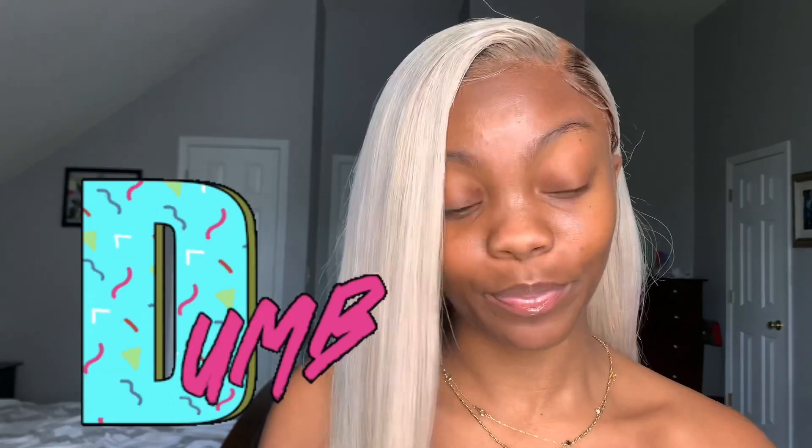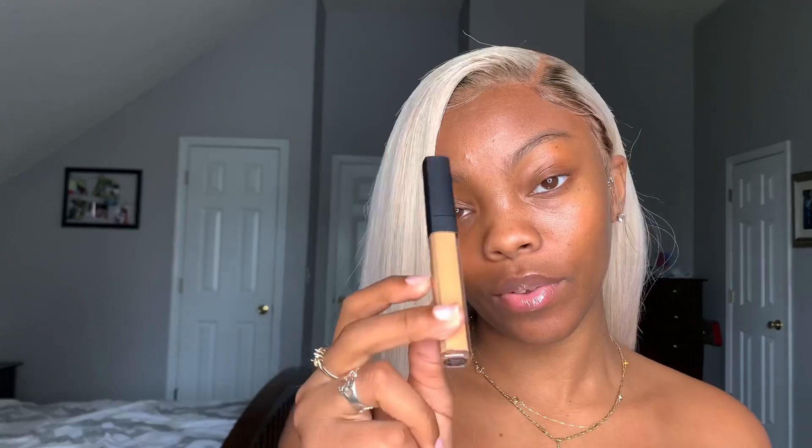I got two NARS radiant creamy concealer sticks — let me show y'all. This is the NARS Sheer Glow foundation. I hope it's my color because I ordered online since the stores are closed. It's the color Bahia. For the concealers, I got Caramel and Amande — Amande is more of a flesh tone, my flesh tone color. We're going to try them out and see how they work.